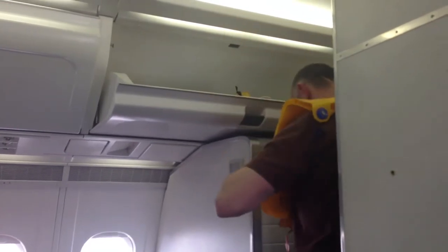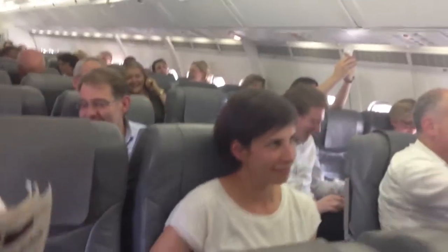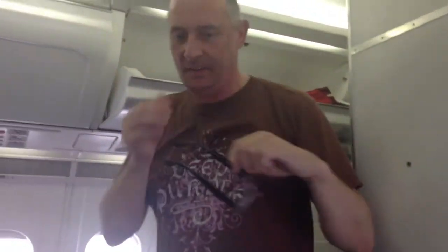We thank you for your attention and wish you a pleasant stay on board. Thank you. And if you would like to drink or eat anything, just call Norman.